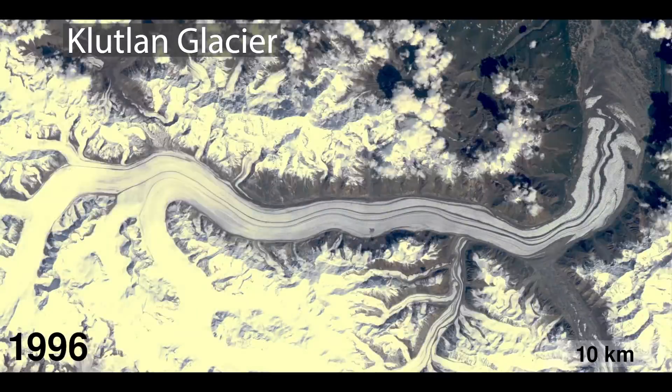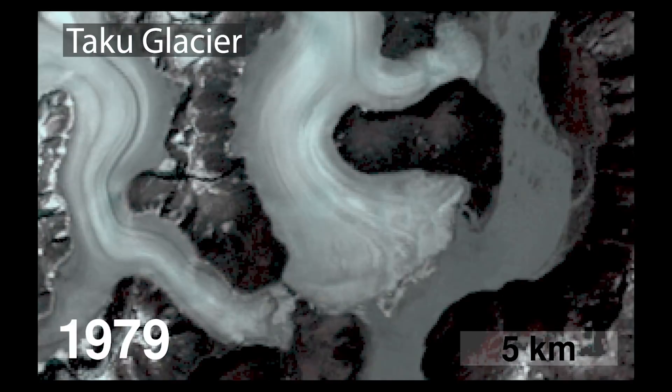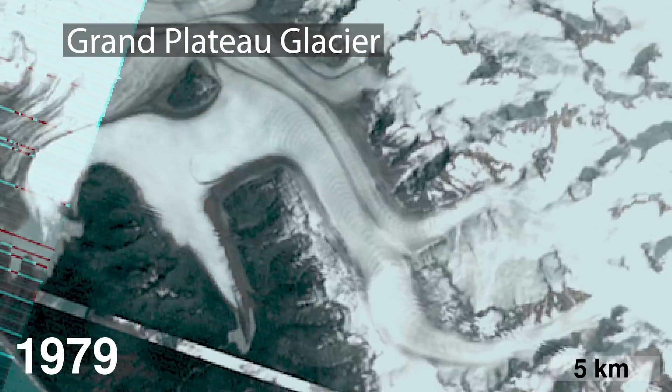We can watch how rapidly that surface is lowering as things speed up, or where it's thickening — where the surface is actually coming up and ice is actually thickening on land. With this record, we can go in and look at the speeds of ice flow over decades and how it's been changing.